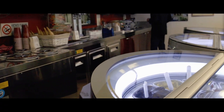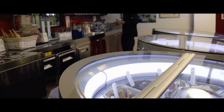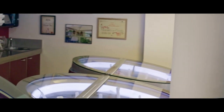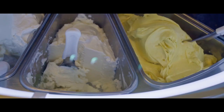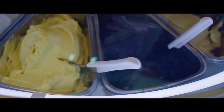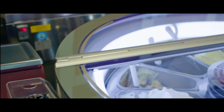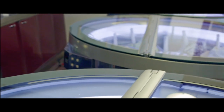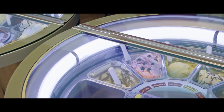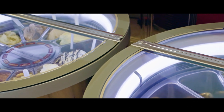Il nostro sistema espositivo del gelato è particolare. Io sono cresciuto in laboratorio e i miei genitori facevano già gelato. All'epoca le vetrine classiche avevano un sistema espositivo dove alcuni gelati erano più duri perché ricevevano il freddo dell'aria da una parte, e altri erano leggermente più molli. I macchinari che abbiamo qui sono questi cilindri dove il gelato gira e prende l'aria in maniera uniforme, garantendo una cremosità uniforme a tutti i gelati.